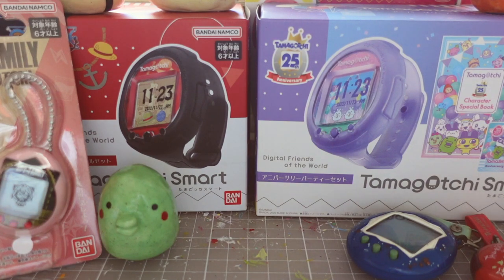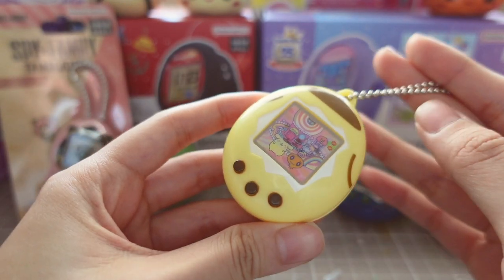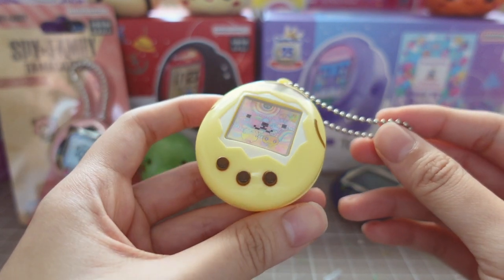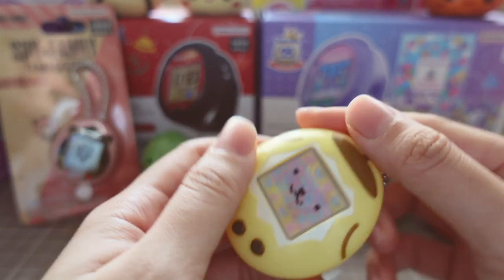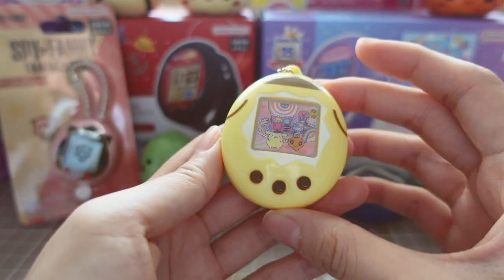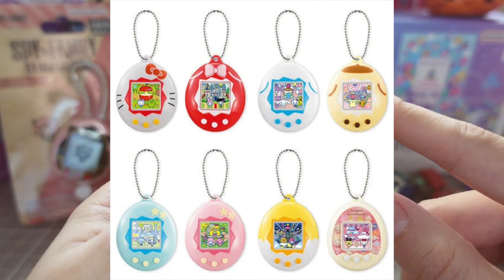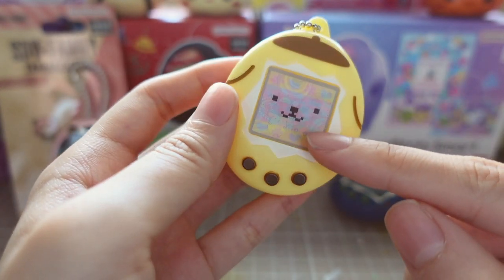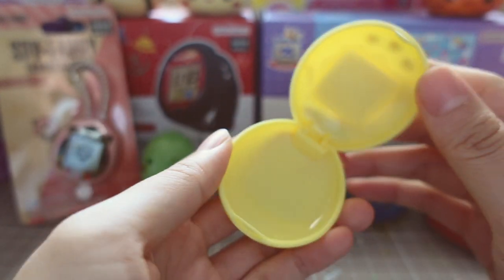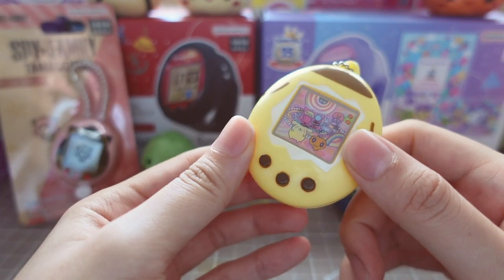The last few things I want to show you are not really Tamagotchis but more like Tamagotchi merchandise - all official Bandai released merchandise that I found in Hong Kong. The first thing is this little keychain capsule. When it was released it came with a lolly that you'd pop inside the capsule and carry around. This was a Sanrio Bandai collaboration and there are a few different designs available. I have the PomPomPurin one because he is my favorite Sanrio character. You can see Memechi here and PomPomPurin - the design is so cute.